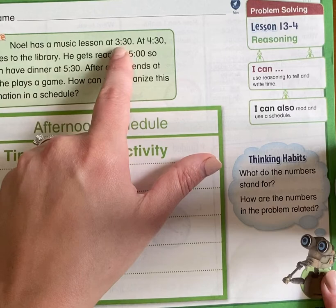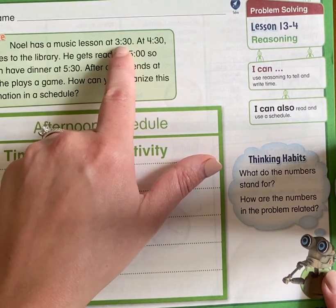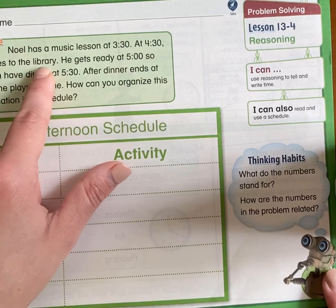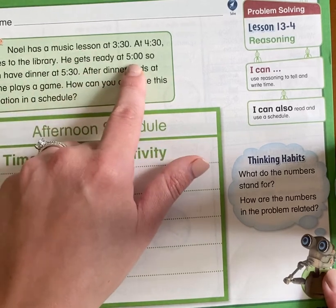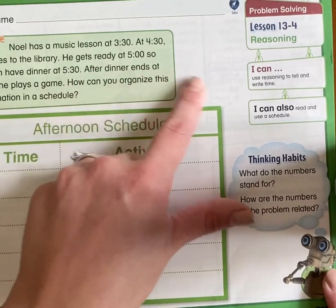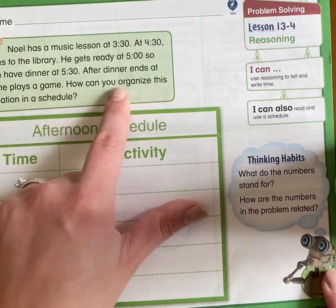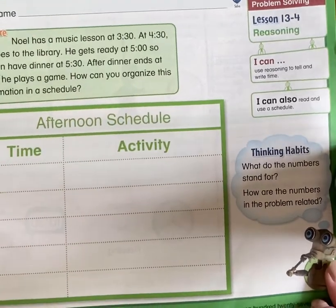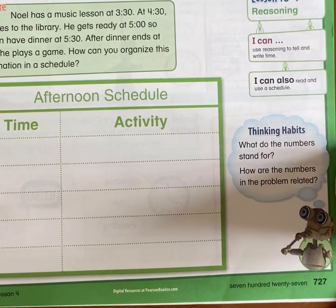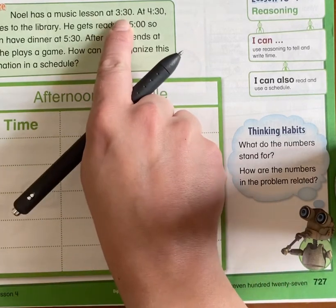Noel has a music lesson at 3:30. At 4:30, he goes to the library. He gets ready at 5 so he can have dinner at 5:30. After dinner ends at 6, he plays a game. How can we organize this information into a schedule? Well, it's a lot like our school schedule. Noel has a very busy day and his day starts at 3:30.